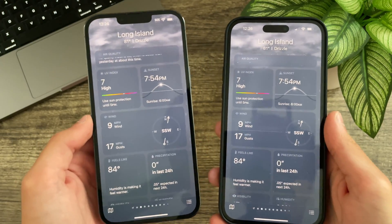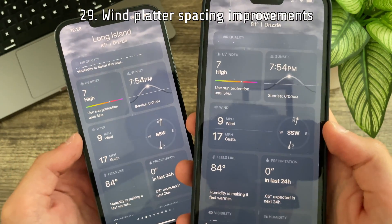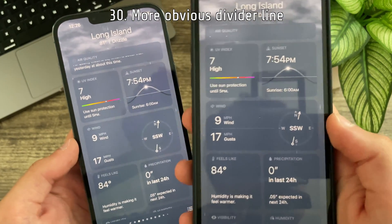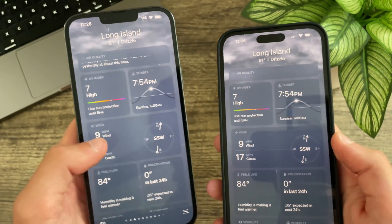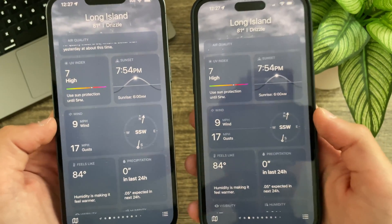In the Weather app, in the wind platter the spacing has been revised — the wind and gusts text are much more centered than before. The divider line is now much more discernible from the background, whereas previously you could barely see it. The compass is also slightly smaller, allowing the entire platter to be ever so slightly shorter.